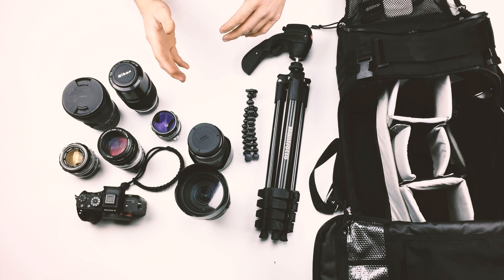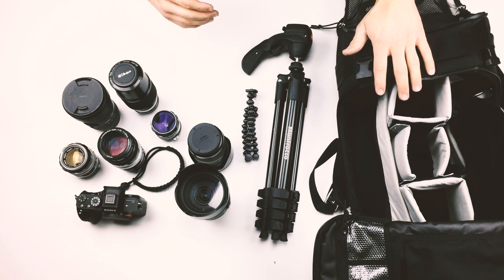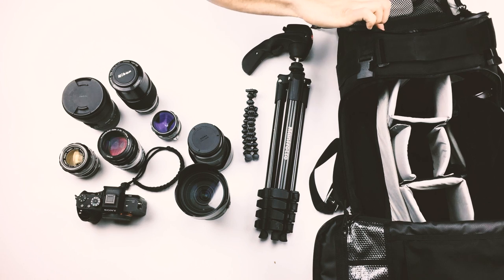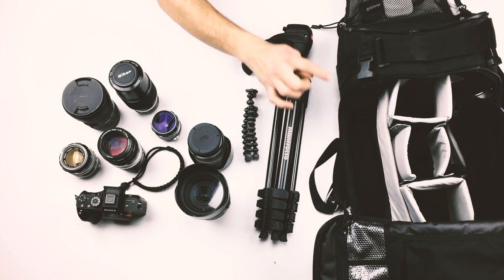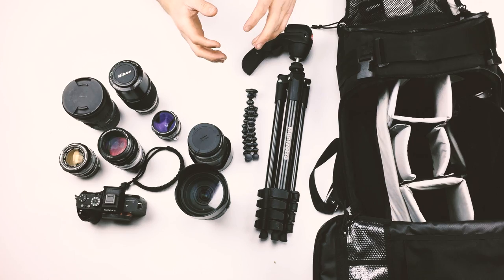Now that I'm looking at all this stuff, it's almost crazy to believe that it all fits so nicely in this backpack, in addition to my laptop which fits in a sleeve in the top back behind everything. If I had to guess, I'd say it weighs 50 pounds.